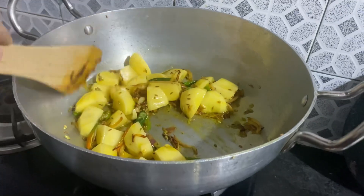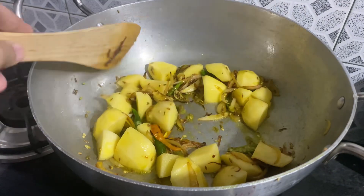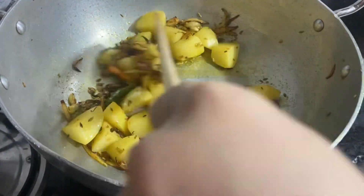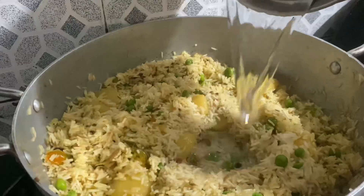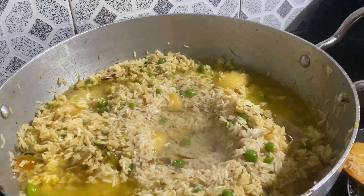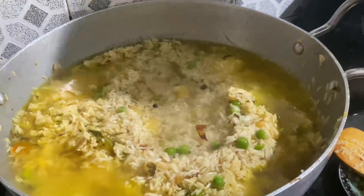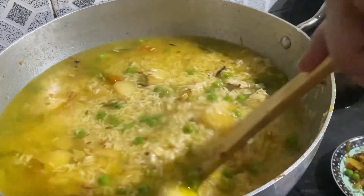We used potatoes and green peas — frozen peas — along with onions. We cooked all the onions, then fried the potatoes and peas. Then we added rice and water. You can add basic spices and cook it for a little while. It's very easy.